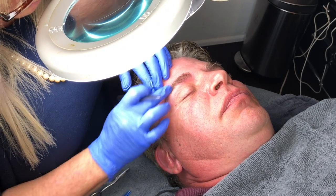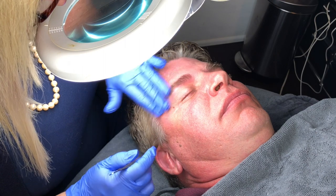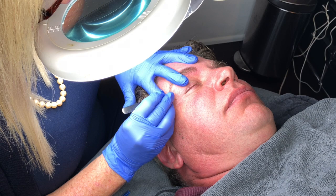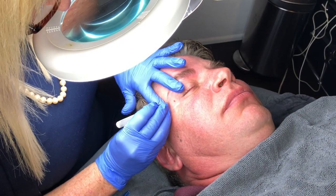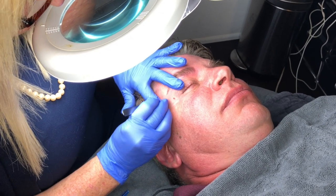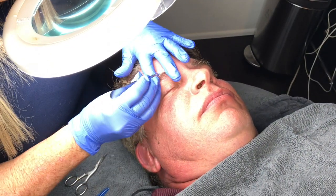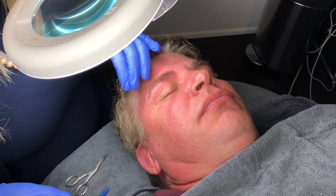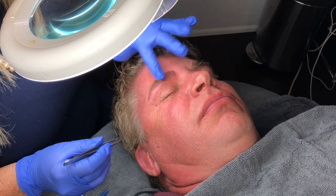A lot of times, the longer the brow is down this way, the older it makes you look because it draws the eye down instead of lifting it up. So we are just going to clean some of this up here. As I trim and release, I try to see what's going to come up and end up sticking up on him.